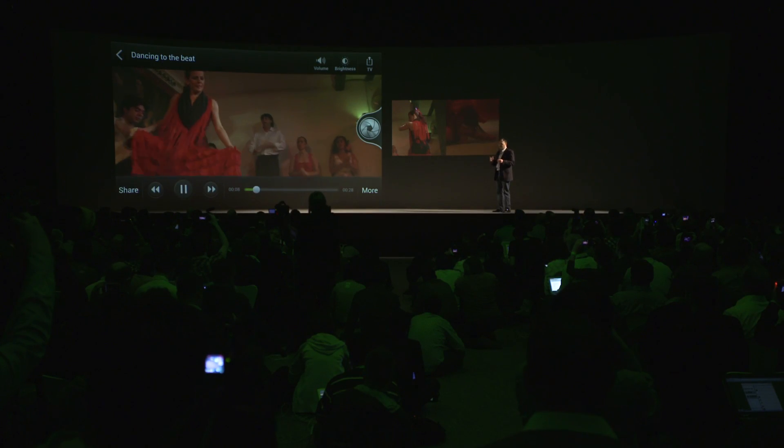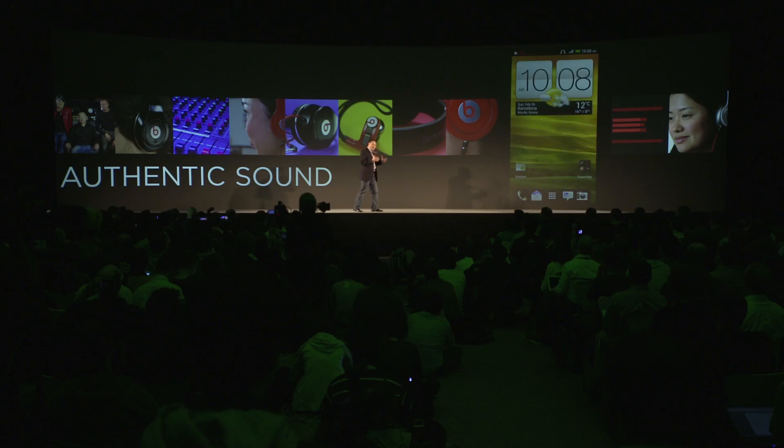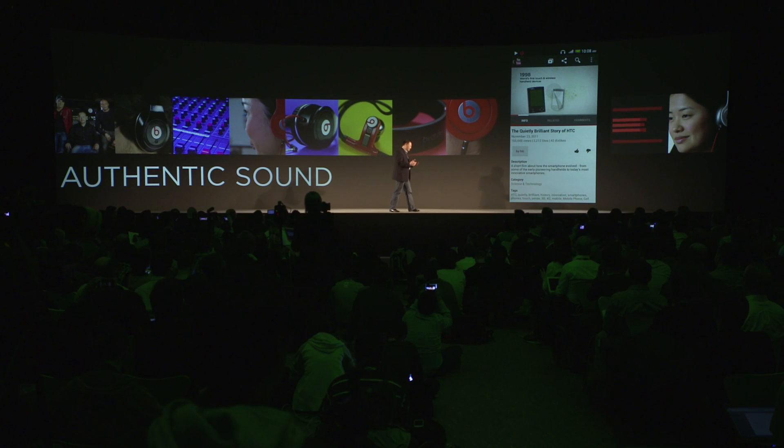It works the same if you play back the video later. Another thing that has the power to make us really feel is music. Beats engineer — no music. HTC engineer — no mobile. That's why we partnered with Beats.